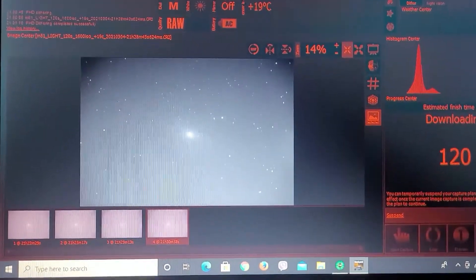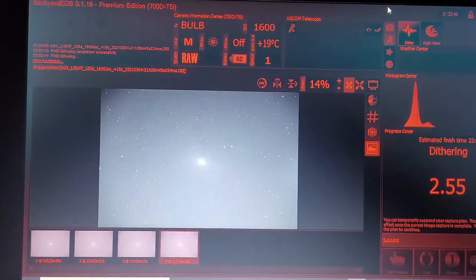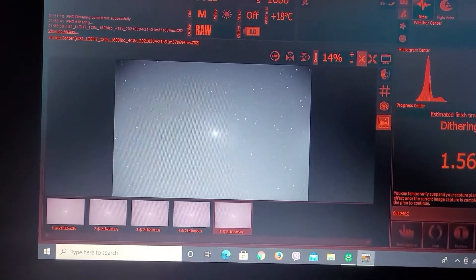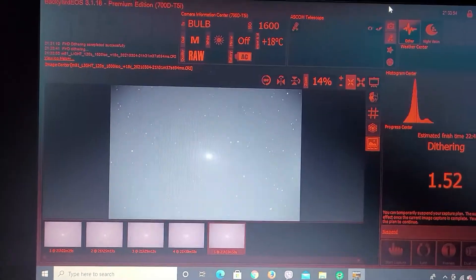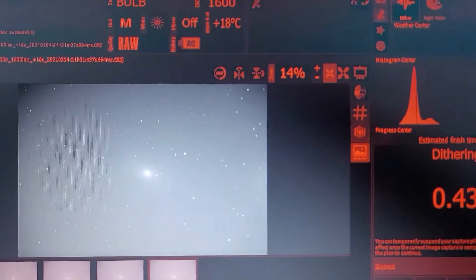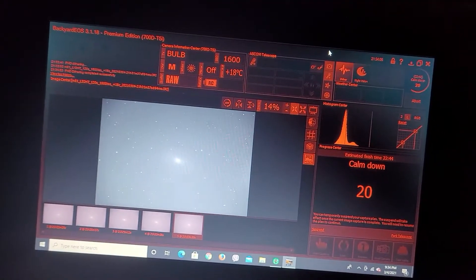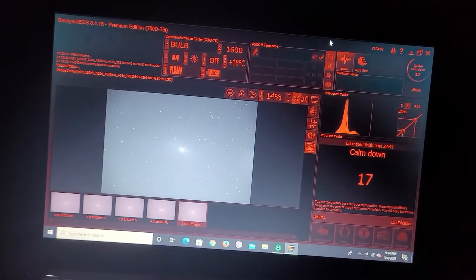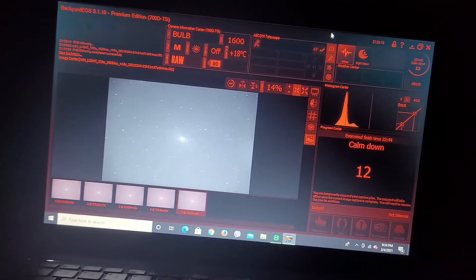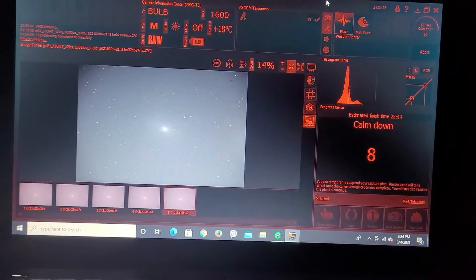Here's a sub on M81 and you can see it looks really good — stars are quite pinpoint. I'm really looking forward to this data I'm collecting tonight. I can already see the spiral structure. I'm doing two-minute exposures at ISO 1600, with a 20-second cooldown period to make sure the mount stabilizes through the dither, since I'm dithering every frame.